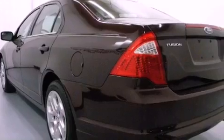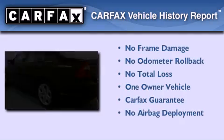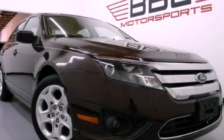With an EPA estimated rating of 29 miles per gallon on the highway, this vehicle is clearly a fuel-efficient choice. This Ford has had only one owner and it qualifies for the Carfax buyback guarantee. Stop by today and test drive this automobile for yourself.